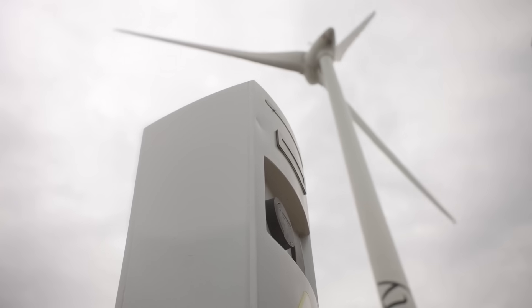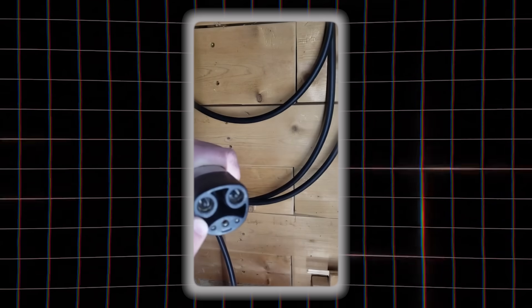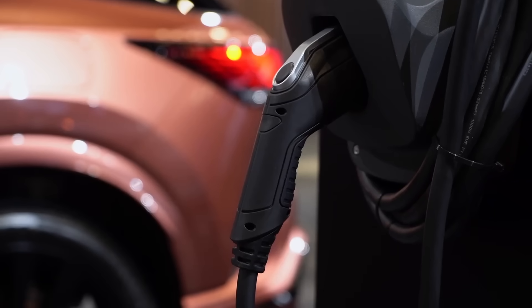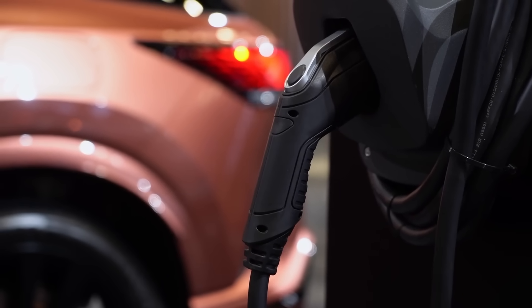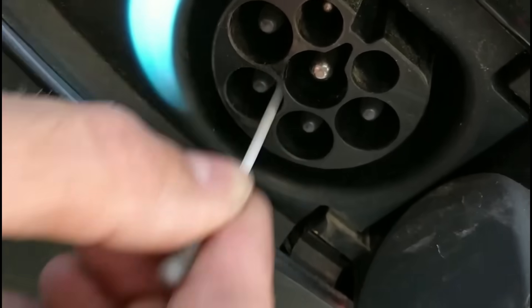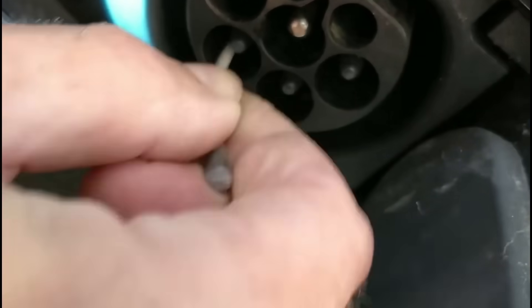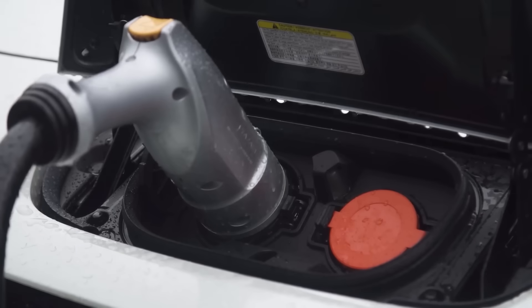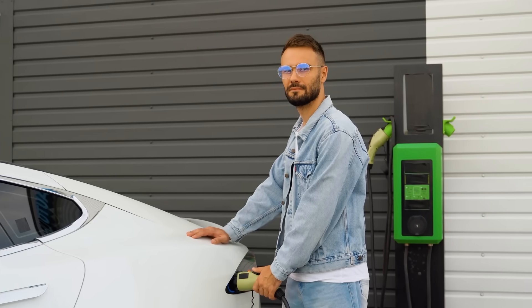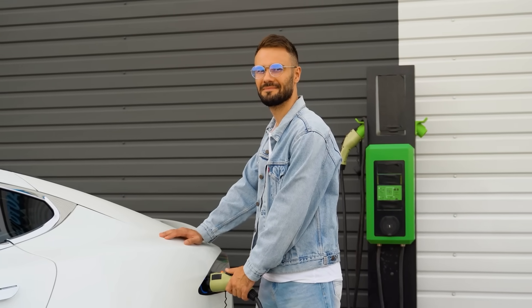You don't even need any fancy tools for this. Just unplug the charger, look inside the port with a flashlight, and check if everything looks clean and shiny. If you see any dirt or white powdery spots, wipe them gently with a dry cloth. A few seconds of cleaning can prevent energy loss and keep your charging smooth and safe. You'd be surprised how many EV owners have no idea their cables are slowly getting damaged.